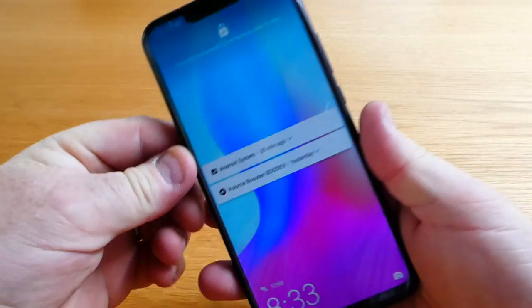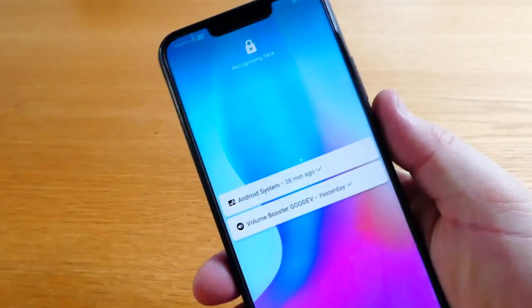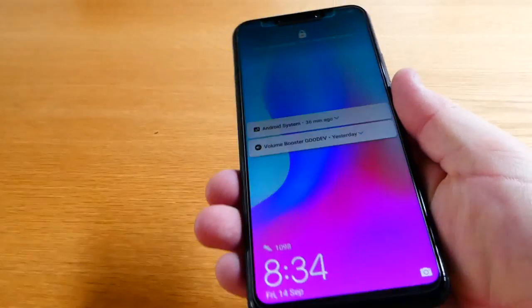As you can see it is very iPhone X-esque with the notch at the top. It's a 6.3 inch screen — LCD — but it has very good viewing angles.